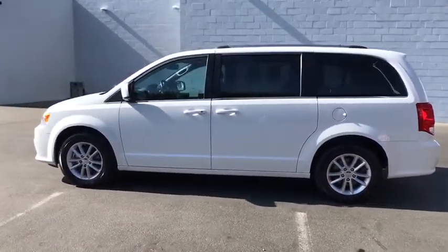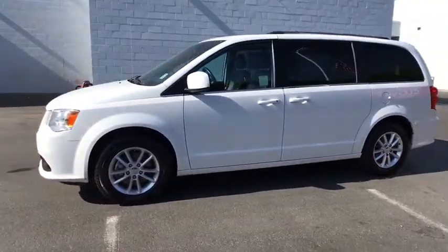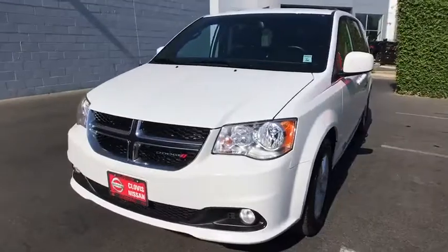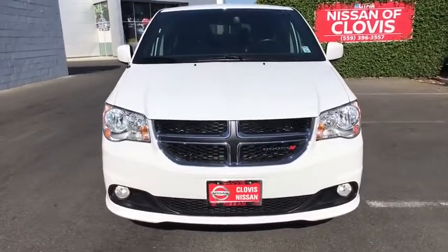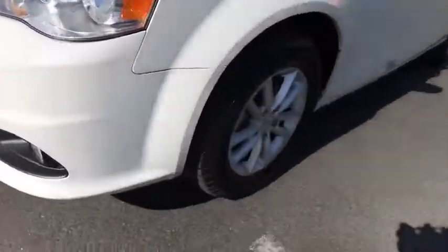This vehicle has less than 45,000 miles. Here are some of this vehicle's great options: keyless entry, third row seat, backup camera, remote engine start, power liftgate, leather wrapped steering wheel, Bluetooth, adjustable steering wheel, driver lumbar, power steering, cruise control.